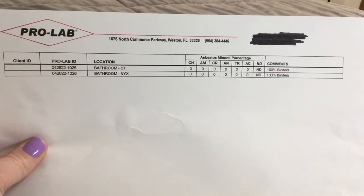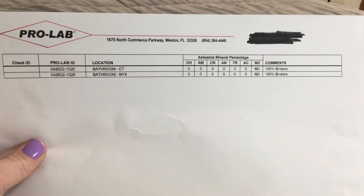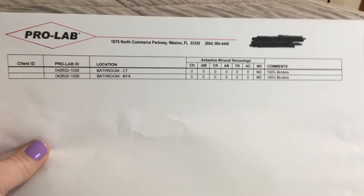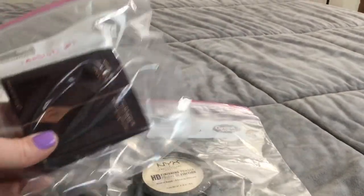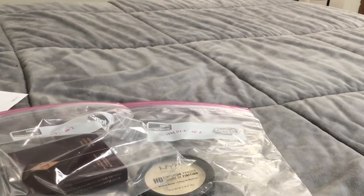Those two powders came back clean and I'm very excited about that — that's where we're at today. I can take them out of the plastic bags and actually go back to using them because these are my favorite powders. I'm very excited I can use them again.